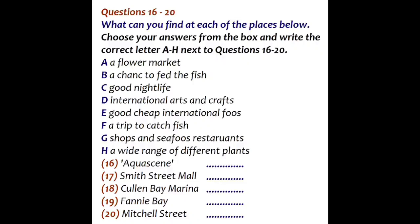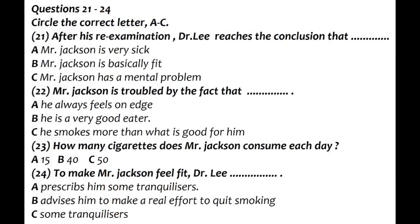You now have half a minute to check your answers. Now it turns to Part 3.